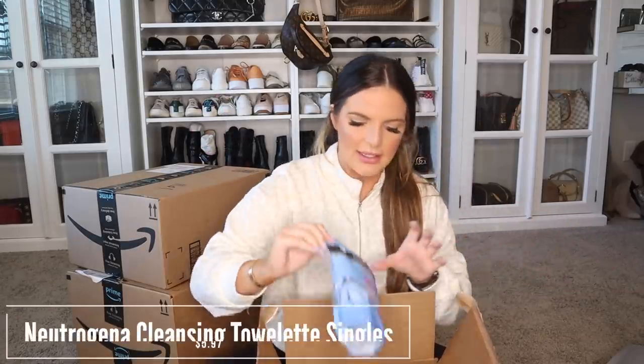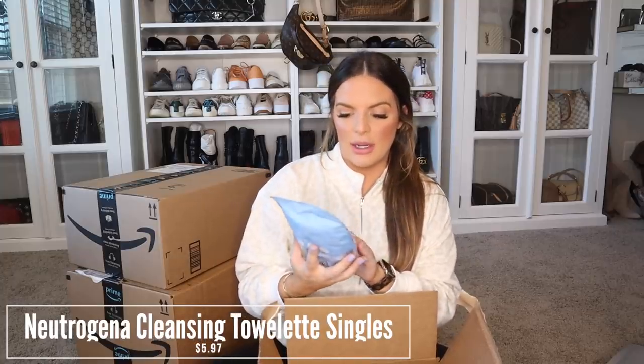I also got some mini Neutrogena makeup remover cleansing towelettes. I really wanted these to throw in my purse. Sometimes I'll just throw a giant pack of Neutrogena makeup remover wipes in my bag and I'm just not wanting to do that. This is one of those things that I would not use every day — I would toss a couple in my purse and in my gym bag, and that's it. When they're out I would just put more in there, because I don't think you should get single ones if you're going to use them every day — just buy the big pack.